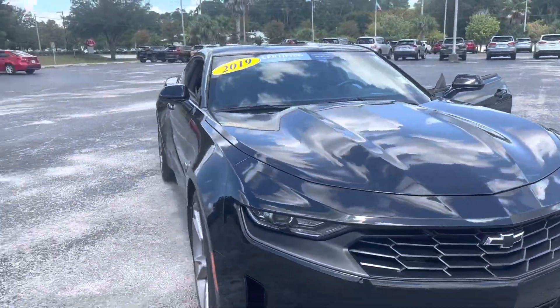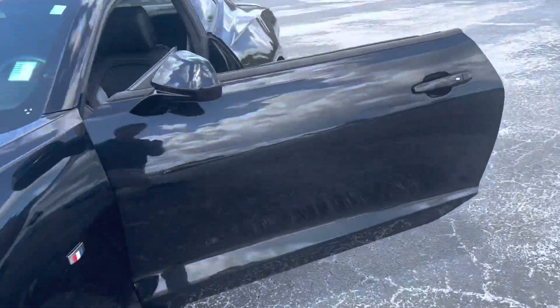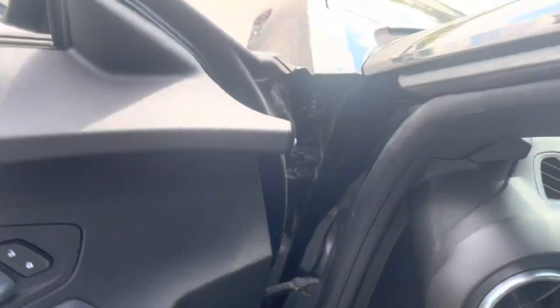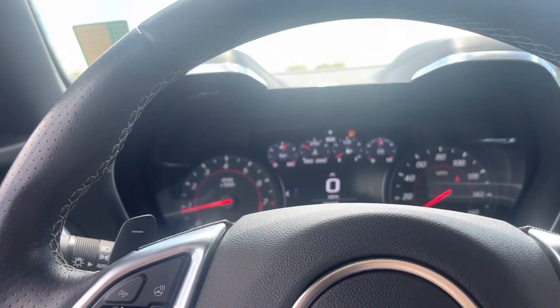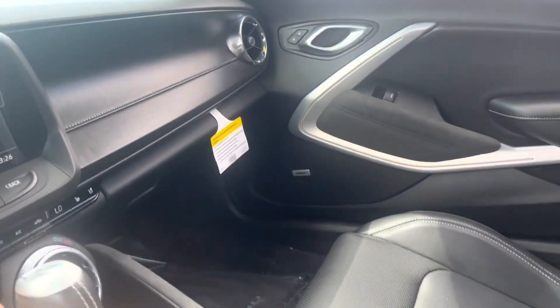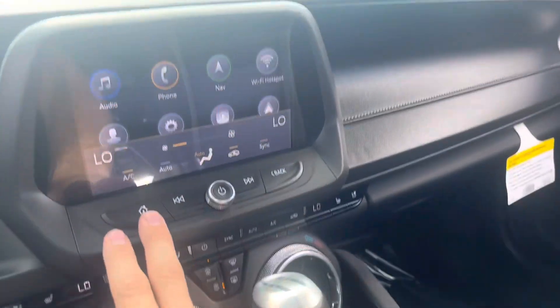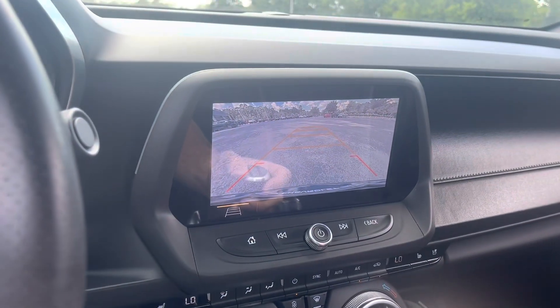I'm gonna show you inside so you can see all the different features. You're gonna have the Bose audio system, the premium leather interior, heated and cooling seats, the heads-up display in your dash, wireless Apple CarPlay and Android Auto, and the digital display up here. Absolutely beautiful car. Different sport modes, all that. Sirius XM, of course, your backup camera, navigation, HD backup camera.